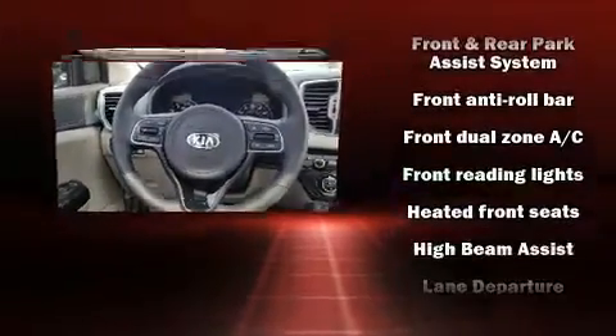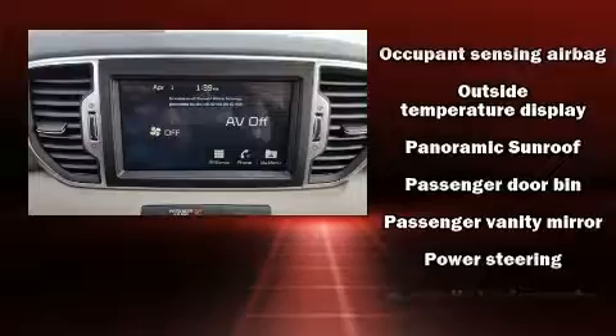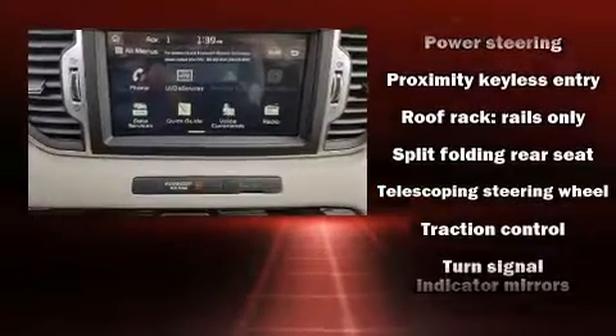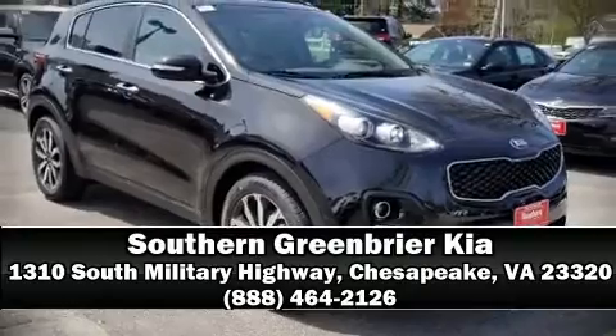Ignition disabling, an emergency communication system, and four-wheel disc brakes with ABS. With electronic stability control supplementing mechanical systems, you'll maintain precise command of the roadway. Stop by our dealership or give us a call for more information.